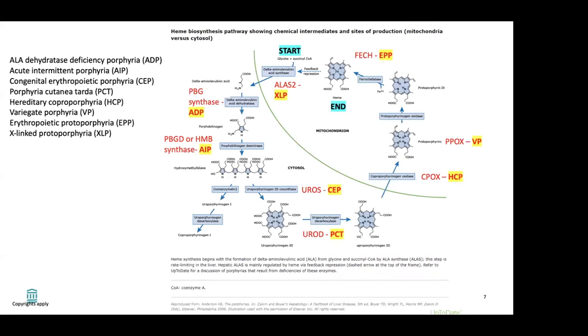This is the incredibly complicated heme biosynthesis pathway. Each enzyme in this pathway can, if mutated, cause a particular porphyria. The heme pathway starts with glycine plus succinyl-CoA, and a mutation in this particular gene is what causes X-linked protoporphyria. The very last step before the heme molecule is done is an enzyme called ferrokelatase, or FECH, and a mutation in this is what causes erythropoietic protoporphyria.